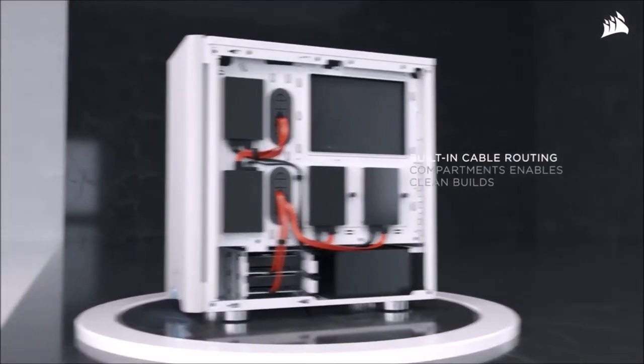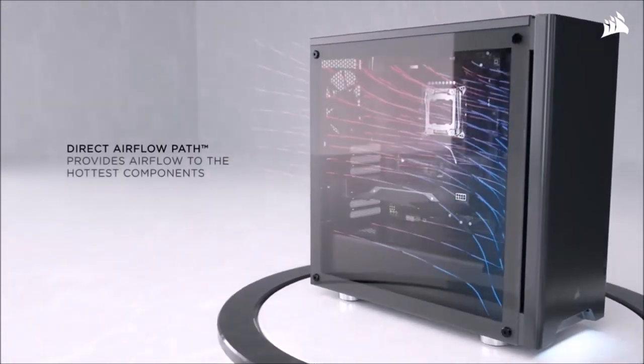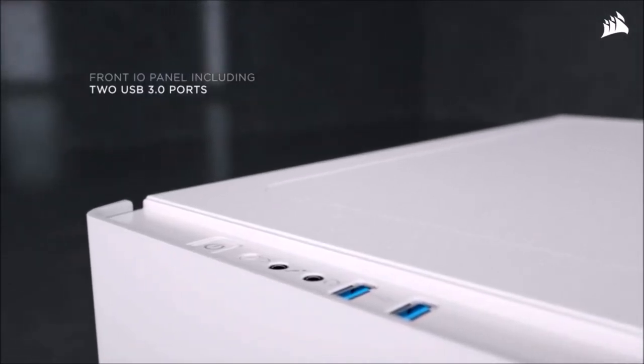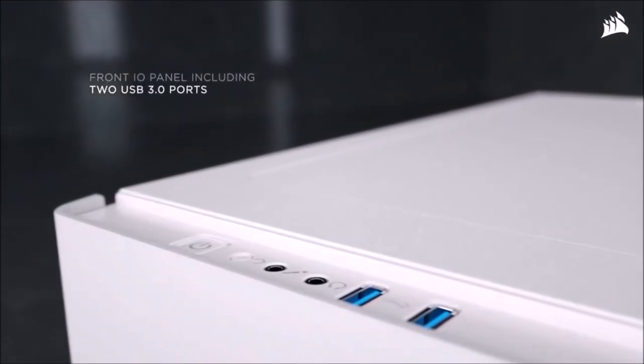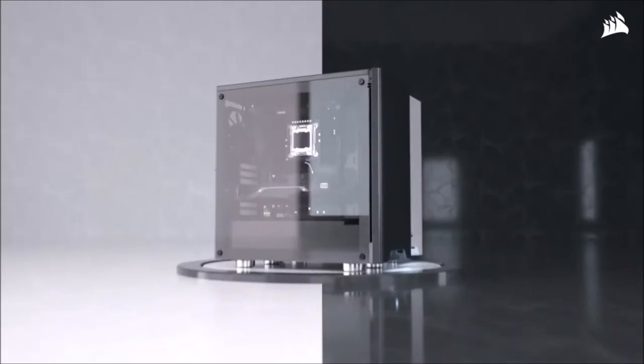Last but not least, this case weighs just 15.7 pounds. With its modest price tag, the 275R is probably the best cheap case you can buy in terms of features, and definitely the best PC case for beginners as well as advanced users looking for a budget PC case.